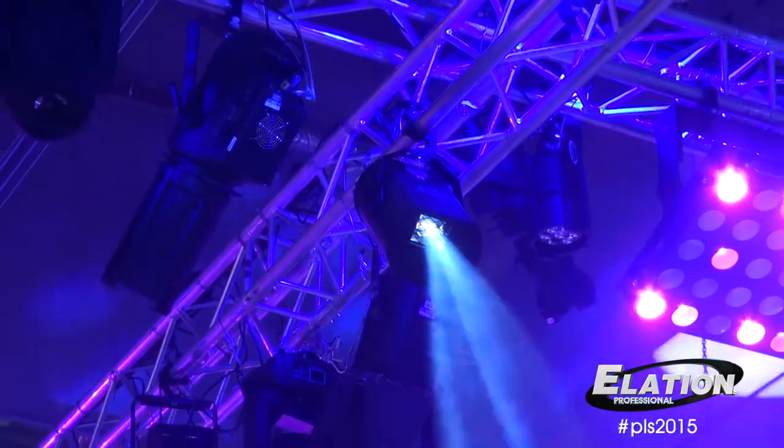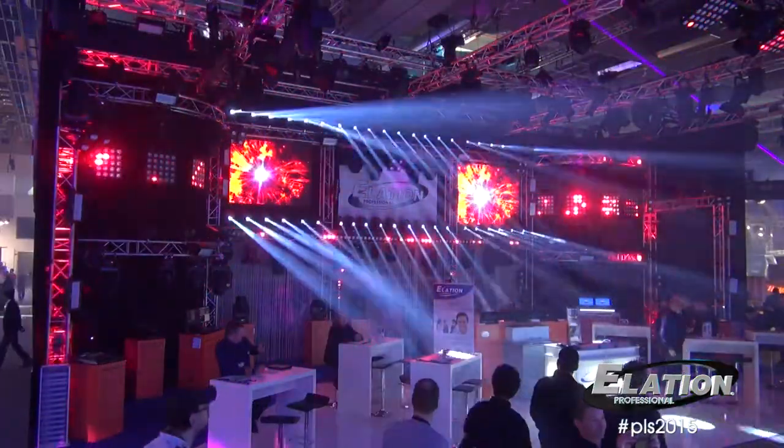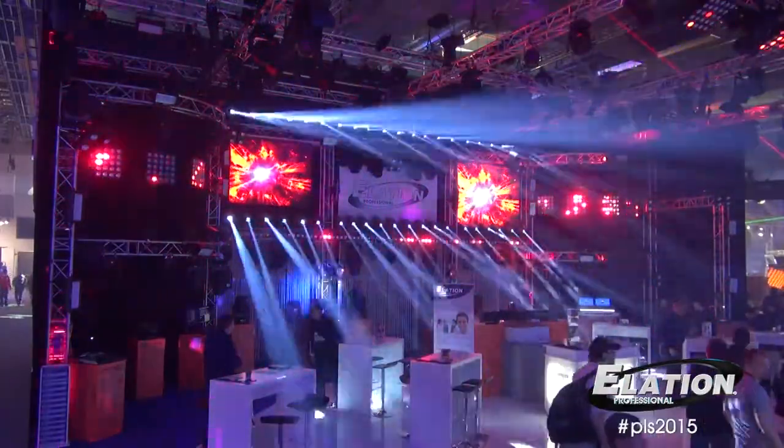Behind me you can see our Elation booth. We've had a great show here showing all of our newest products, including the first time we've shown in Frankfurt our new award-winning Sniper 2R. We showed it in a large way here with over 80 fixtures on our booth, and we're really able to show the customers visiting us here in Frankfurt the power of what the Sniper 2R can do.